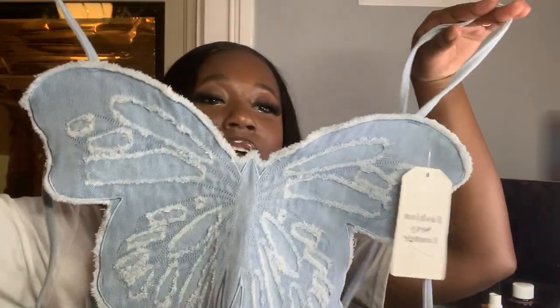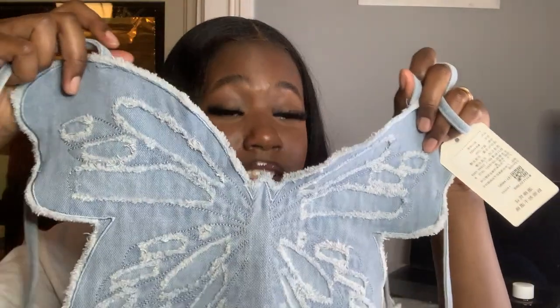This is the butterfly top. It's really cute and I feel like the material is good, but the sizing — this just doesn't fit me. On YesStyle, this type of shirt is only one size, so it didn't give me an option to pick a different size. Honestly, this is a small, so this wouldn't fit me — I tried, but it just doesn't work.